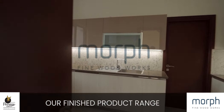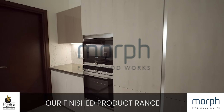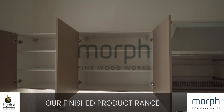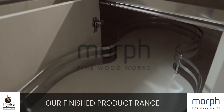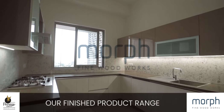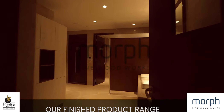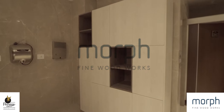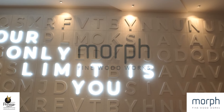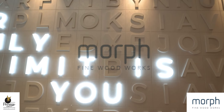At Morph Fine Woodworks, we also have a manufacturing plant for plywood and engineered wood. With environmental conservation being our focus, these alternatives to hardwood are the way forward in offering all the functional and aesthetic qualities of wood with a minimal impact on our environment. The planet is something we are custodians of for the next generation, and this responsibility we take very seriously.